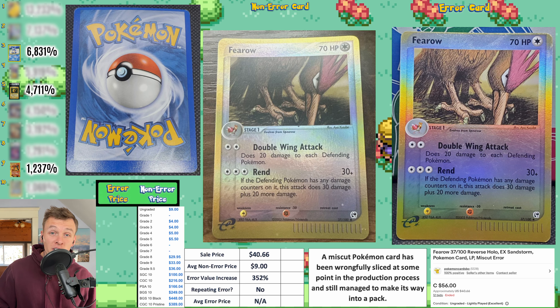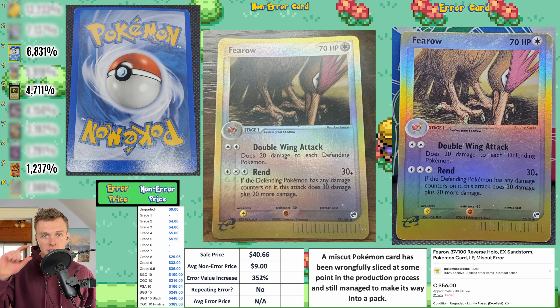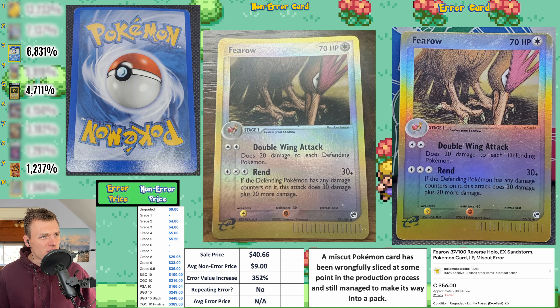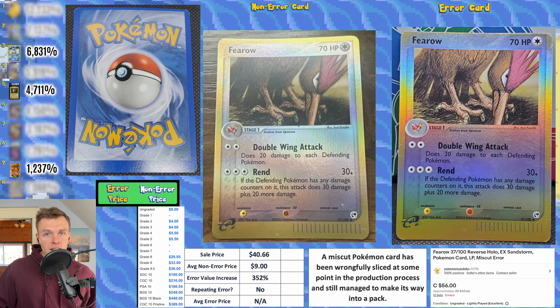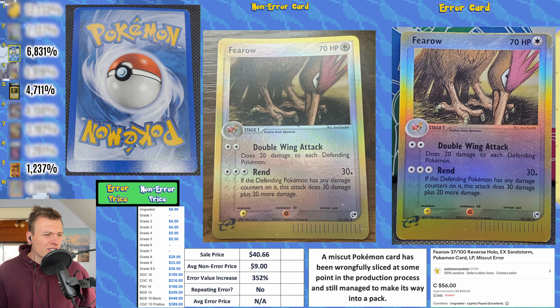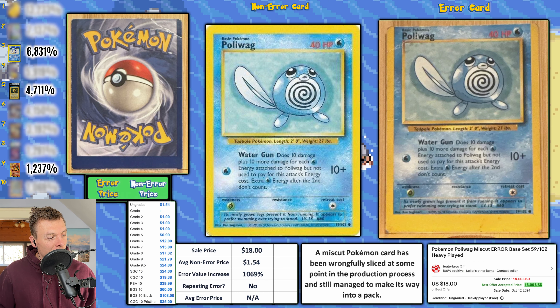Here we have a reverse Pharaoh from EX Sandstorm and this is a fat bottom miscut. E-series miscuts are pretty rare — a standard E-series already has a thicker bottom, so to have a fat bottom miscut on top of that is pretty special. I love all the artwork and reverse hollos from this set. This one sold in auction for $40.66.